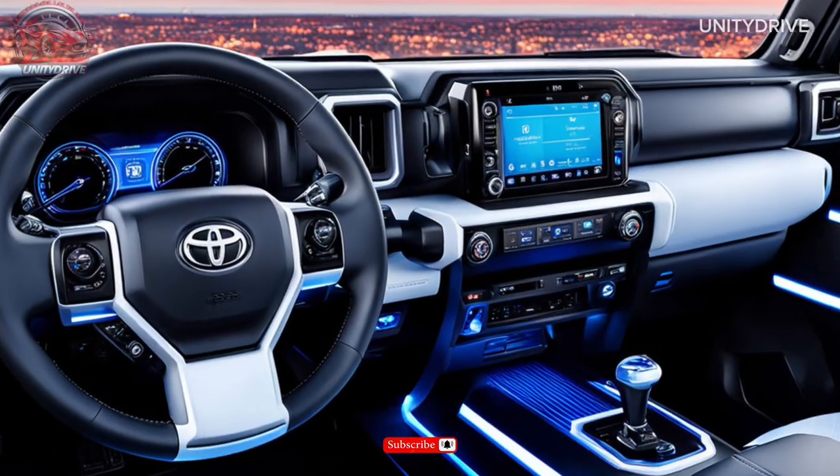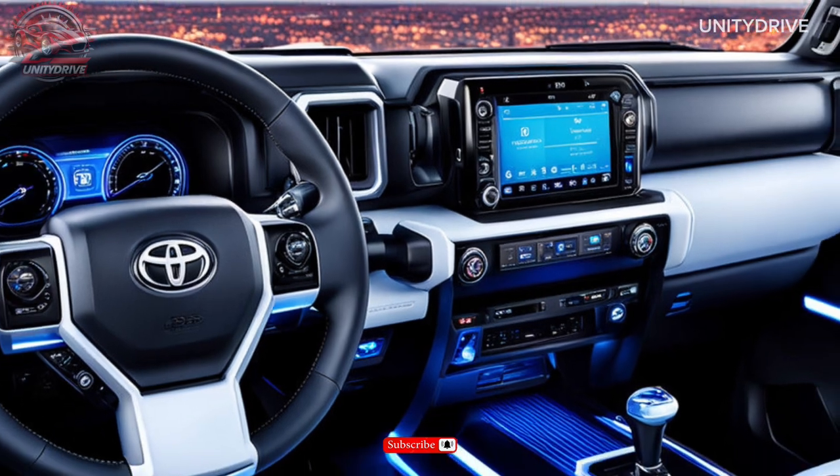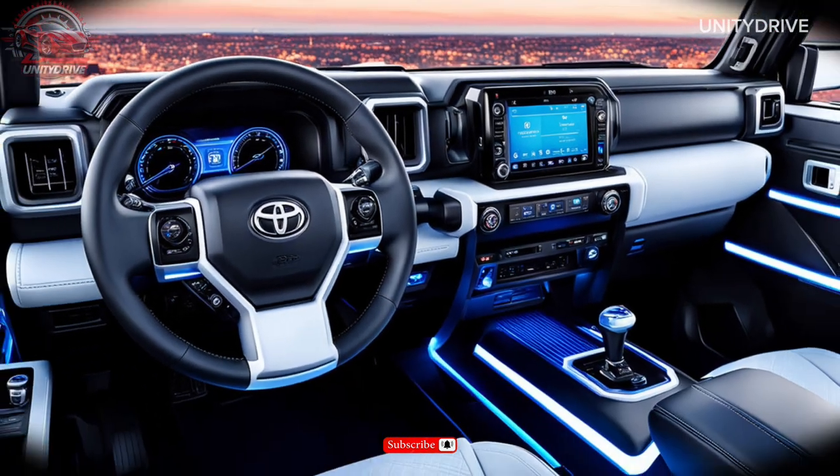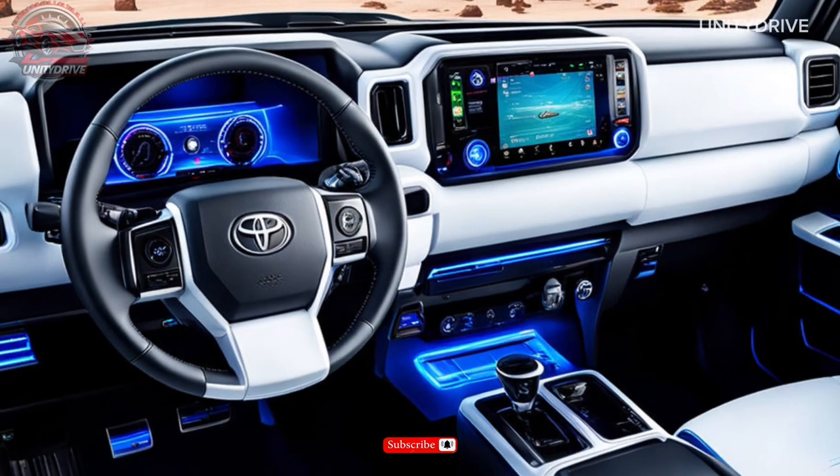Interior Features: Step inside and you'll find a luxurious cabin with premium leather-trimmed seats, heated and ventilated front seats, and a 12-inch touchscreen display featuring Toyota's latest infotainment system.